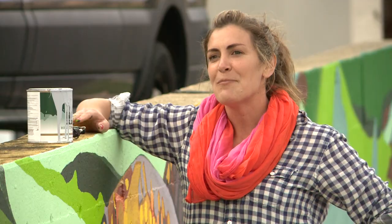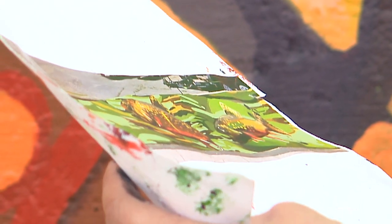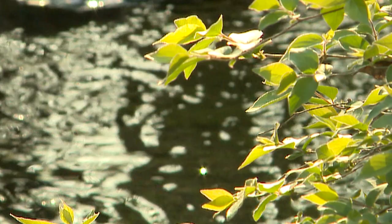It's been kind of interesting doing this project in the time that we are right now because it's kind of fitting that I'm depicting fish and this idea that we're all in it together and moving along, going with the flow as best we can. There's not a whole lot that we can do — we just have to keep swimming.